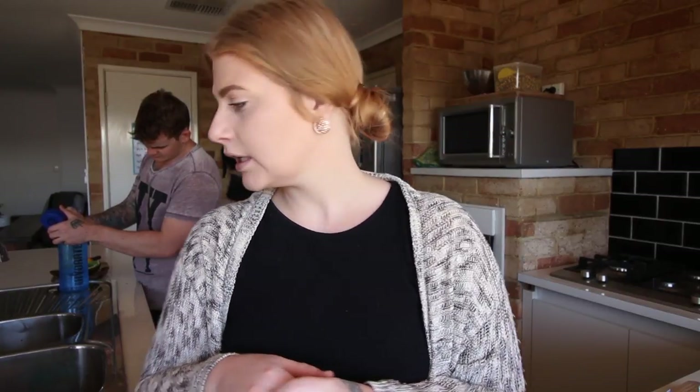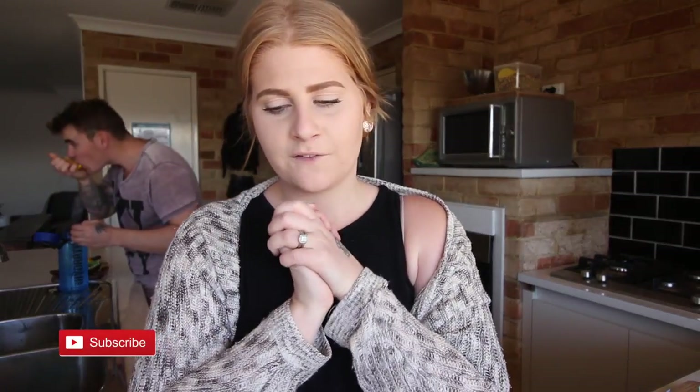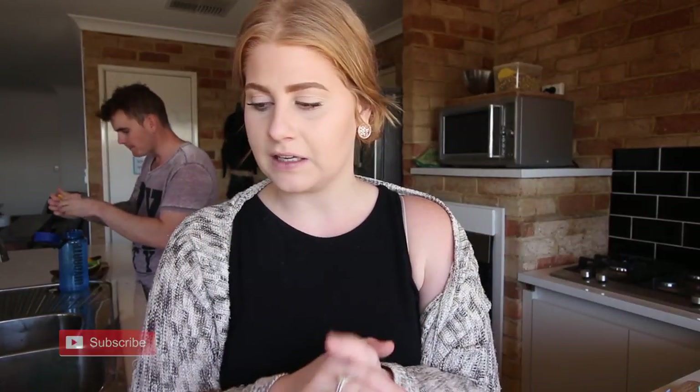We haven't had meat for tea for three nights now. Jason actually hasn't had meat at all for three days, whereas I have — I've been really bad. Jason's so much better than me at this vegan transitioning thing. But I thought it would be interesting for you guys to see what we are buying while we are transitioning to become vegan.